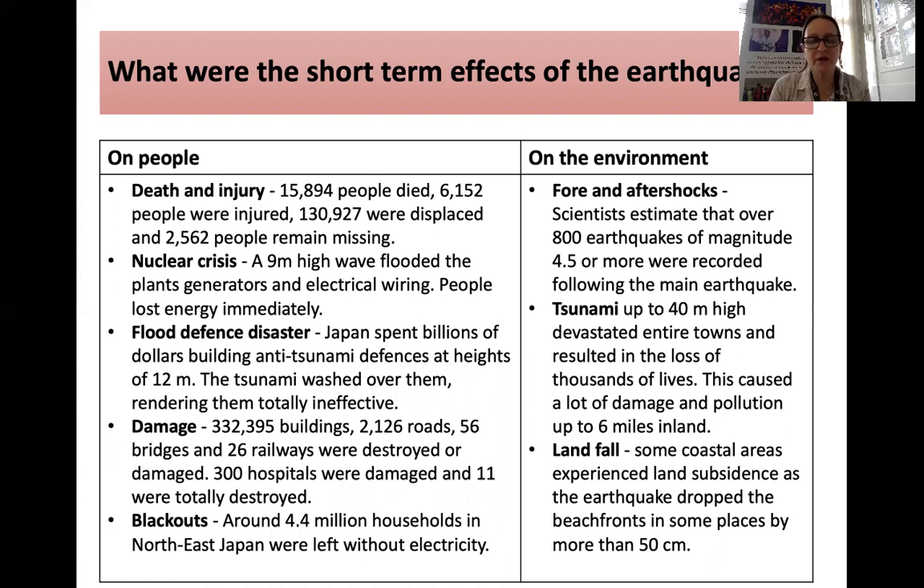It was also a flood defence disaster. They'd spent billions of dollars on anti-tsunami defences, putting them at heights of 12 metres, but the ground sunk and the tsunami washed over them. 332,395 buildings were damaged, 2,126 roads, 56 bridges, and 26 railways were destroyed or damaged. 300 hospitals were also damaged — widespread destruction — and 4.4 million households were without electricity.